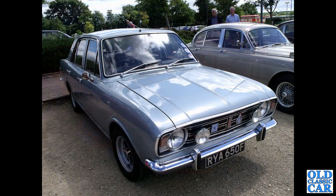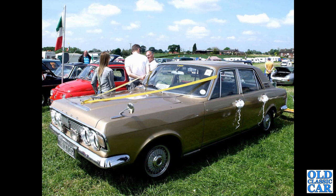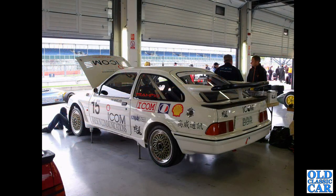Then the first of several Mark 2 Cortina 1600Es - this is an F-reg car from August '67 to July '68 - and a Mark 4 Zodiac, TRF 370G - a huge car. Another Sierra Cosworth down at Silverstone; we've seen a few there over the years.